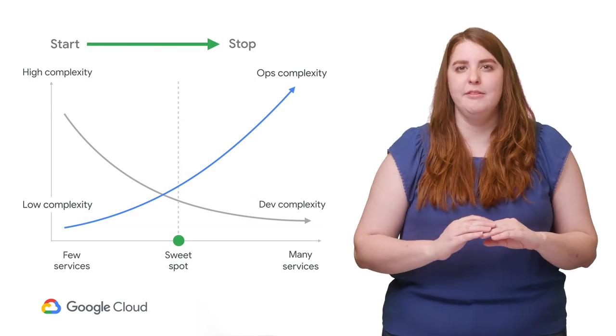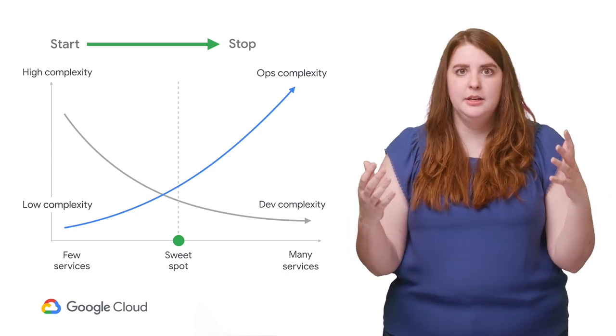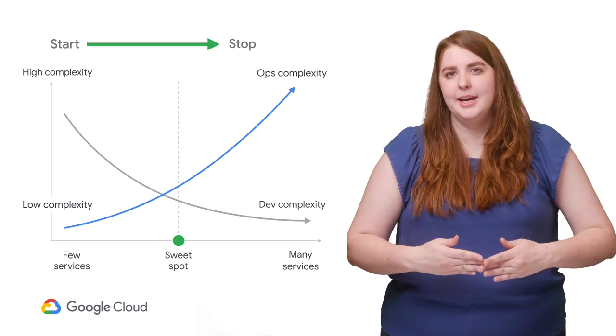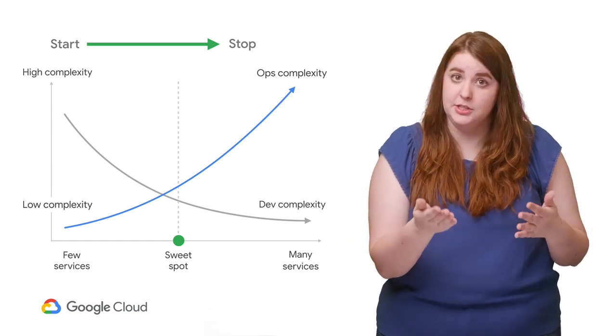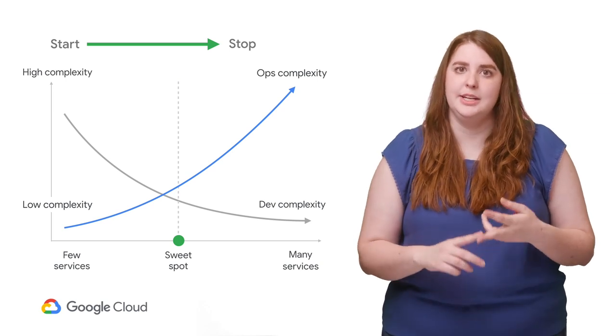This leads to the core trade-off that Adam and Martin discuss: development versus operations. Reducing technical complexity makes it easier to update and fix your code, but requires more operational effort — more deployments, harder troubleshooting, etc.